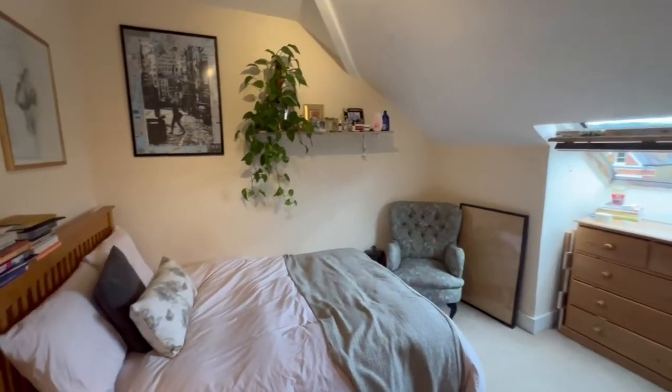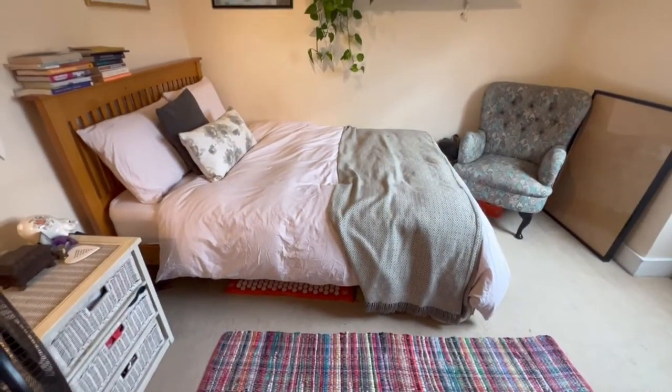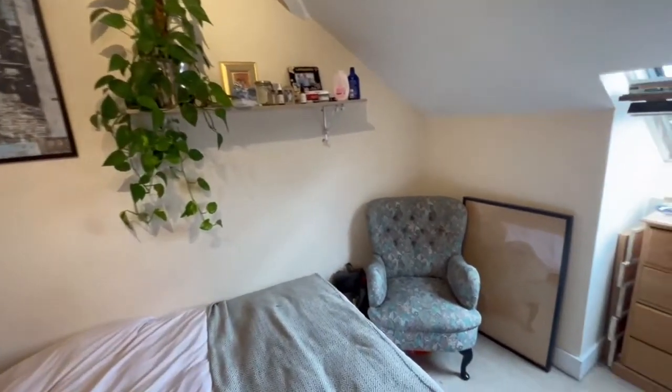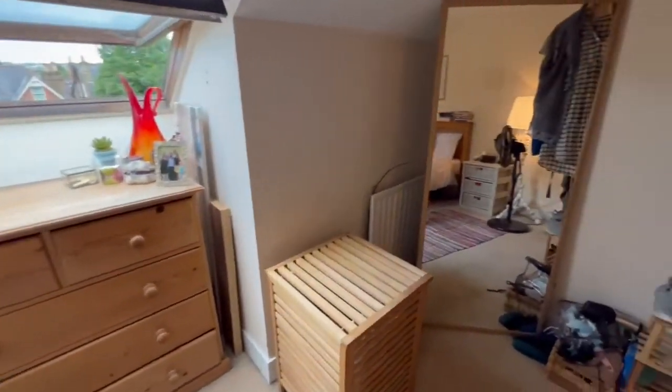This is our double bedroom which will easily take a double or even a king or queen size bed, with a large double glazed Velux window too.